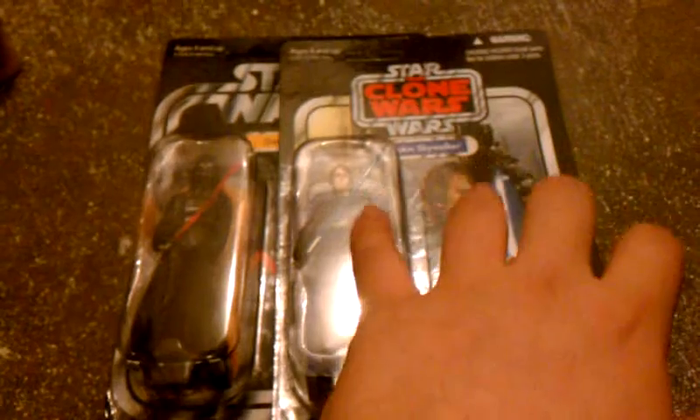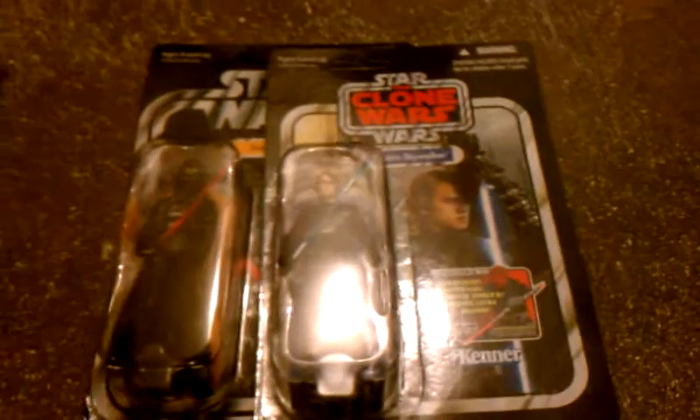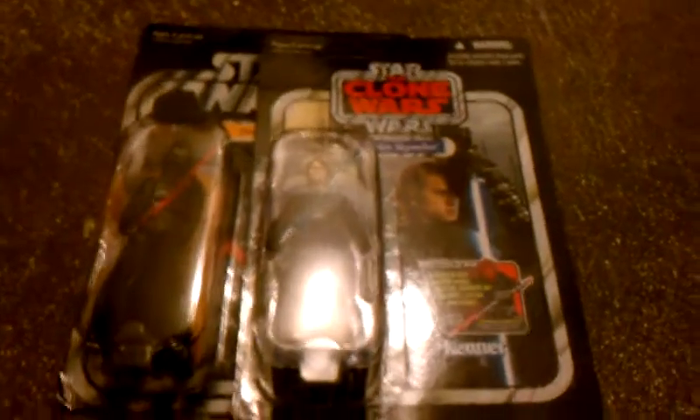Now I've got two to have carded because whenever I first bought these I bought them loose. So now I got a card for them, and this one I just wanted to get another one to keep carded because I don't have any carded Vaders. I'm trying to get all the Vintage Collection Vaders carded.